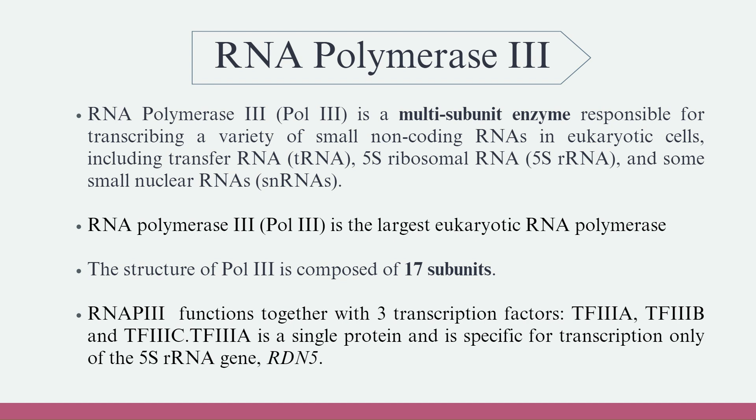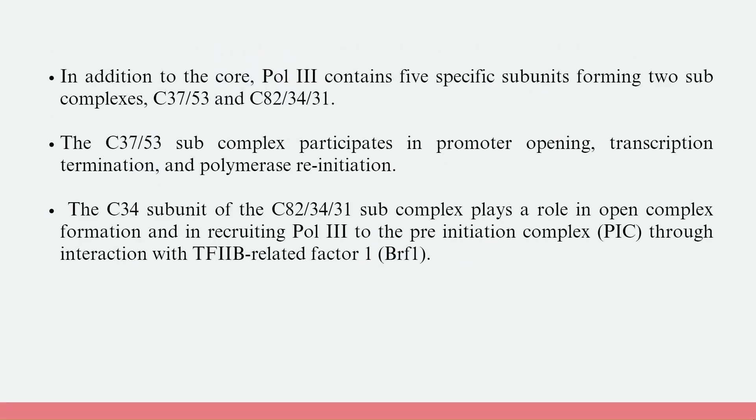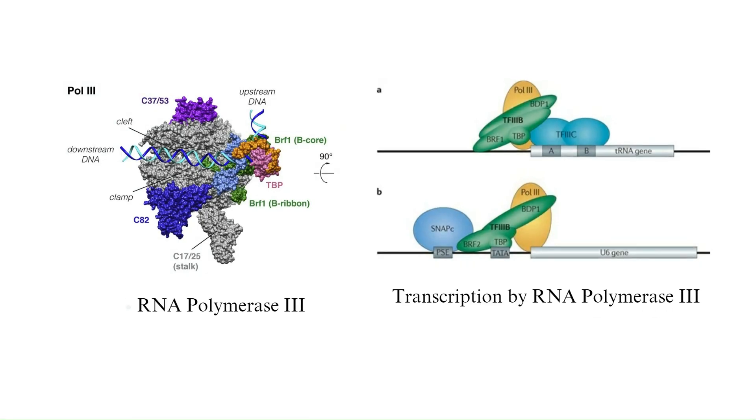TF-3A is a single protein specific for transcription only of the 5S RNA gene, RDN5. In addition to the core, Pol-3 contains five specific subunits forming two subcomplexes, C3753 and C8234/31. The C3753 subcomplex participates in promoter opening, transcription termination, and polymerase reinitiation. The C34 subunit of the C8234/31 subcomplex plays a role in open-complex formation and in recruiting Pol-3 to the pre-initiation complex through interaction with TF-2B-related factor 1. The figure shows the structure of RNA Polymerase-3 and transcription by RNA Polymerase-3.